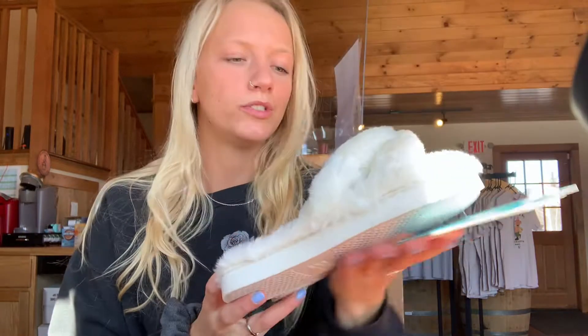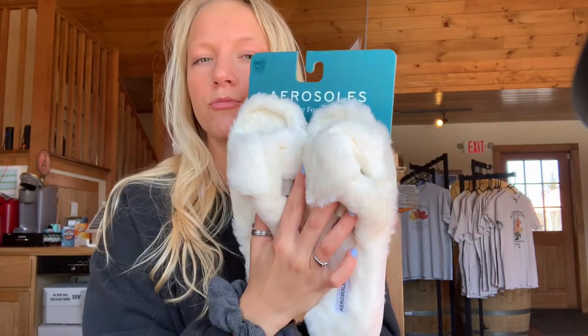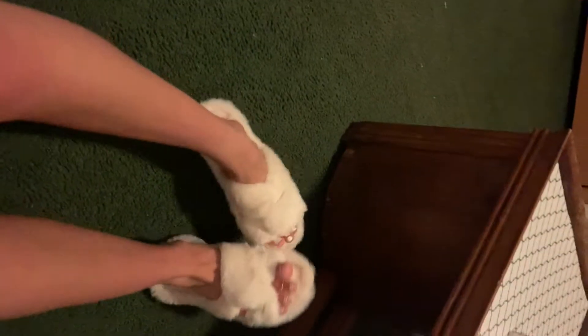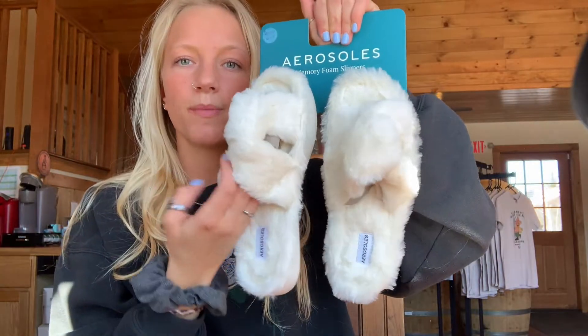The first thing I got was a pair of slippers. I've been wanting some cozy slippers like this for so long — these remind me of the UGG slippers, but those are super expensive and definitely overpriced. I found something similar and super cute and really comfortable, so I'm excited to wear these. Slippers was the first thing I got.